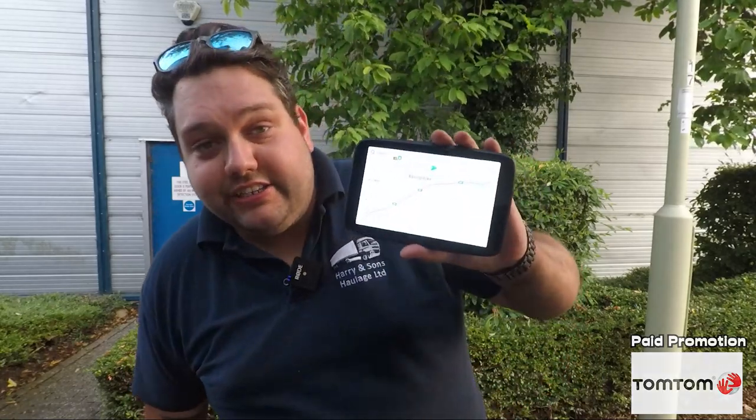Before we go any further, I must tell you that this is a paid review. TomTom are paying me to make this video and they provided this TomTom for free. That being said, this is an honest review. I won't be telling you any lies — this is going to be the truth. TomTom, I know you're watching this because you want me to send you a review of this video. So if you email me saying you need to remove this or that, we will knock it on the head. I won't upload the video. This is going to be an honest review.